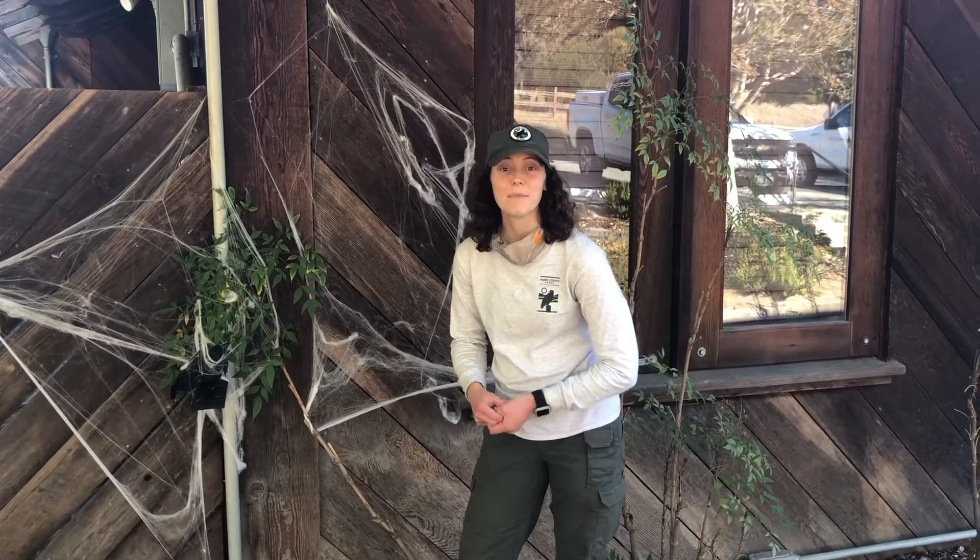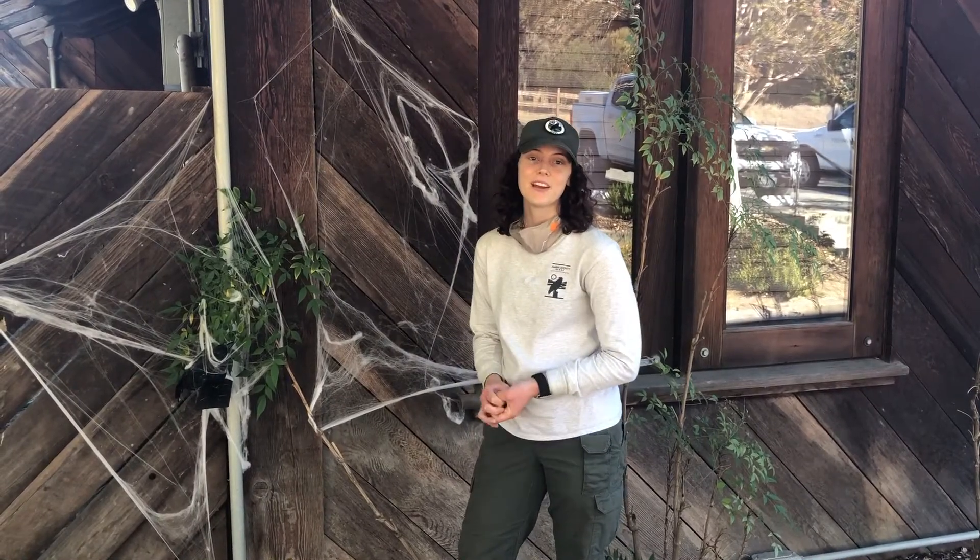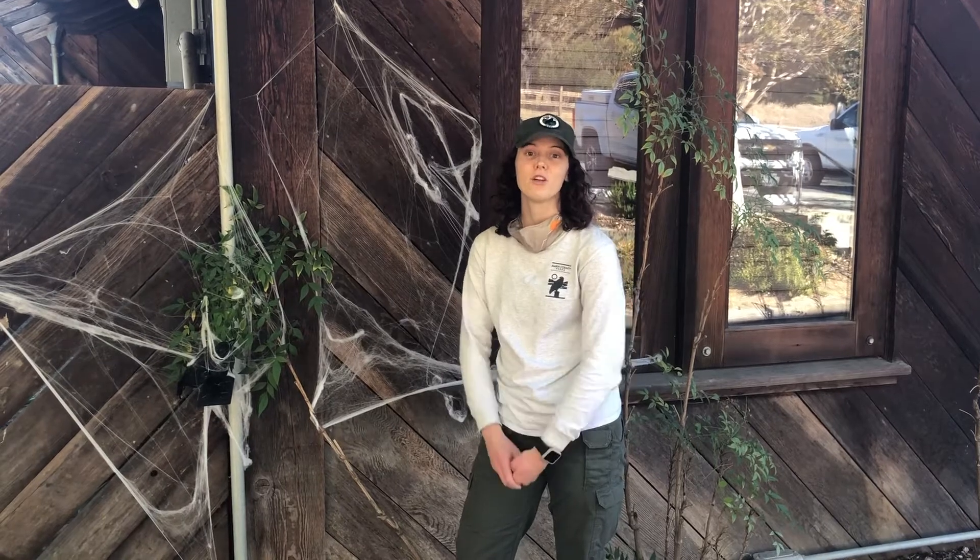Hello, my name is Erin and I'm the wildlife technician, and I'm here to tell you about wildlife-safe Halloween decorations.